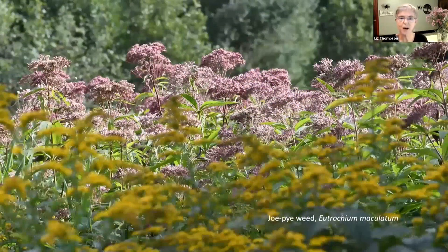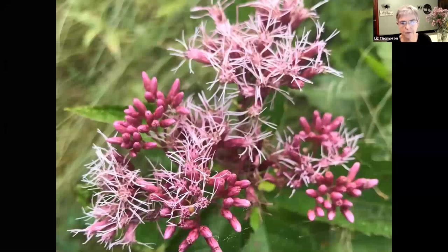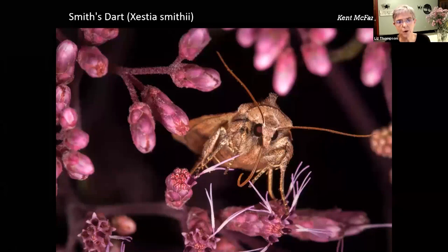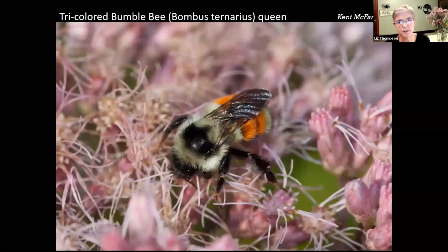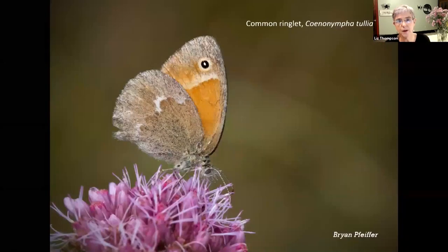Joe pieweed is one of the most conspicuous, abundant, and beautiful meadow flowers right now. If you look closely at the joe pieweed, you'll see it does not have the sunflower arrangement. Like boneset, all of the flowers are the tiny central ones - there are no ray flowers, just the disc flowers. There's a bunch of different insects that use joe pieweed: smith's dart, tricolored bumblebee, signet, quaker moth, and monarch, of course. Also the common ringlet - thanks to Brian Pfeiffer for this beautiful image. Lots of different insects use joe pieweed.